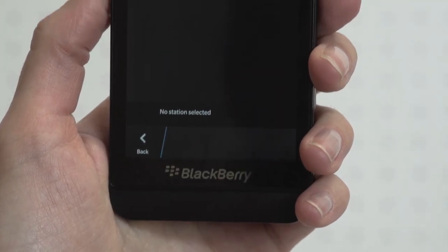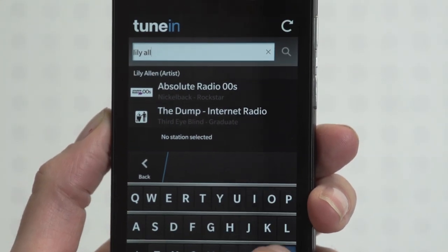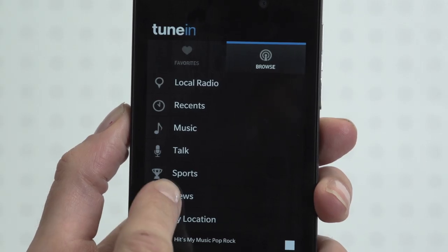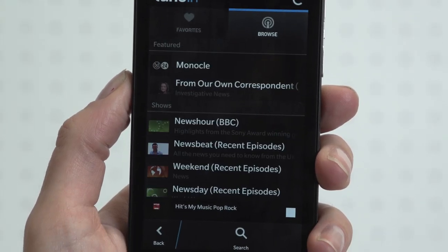You can search by artist, DJ, type of music, or list. Text is a little jagged on the Z10's 4.2-inch screen, but that tiny gripe is our only complaint about an otherwise fantastic music app.